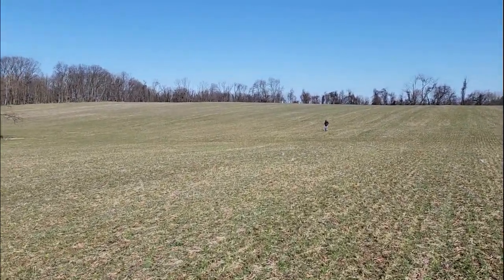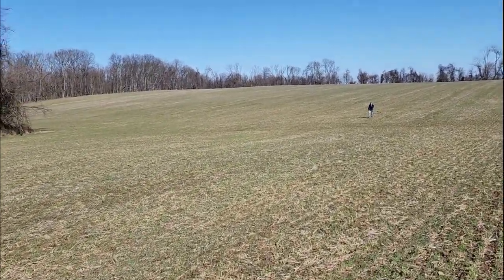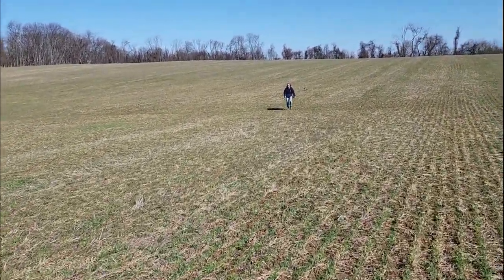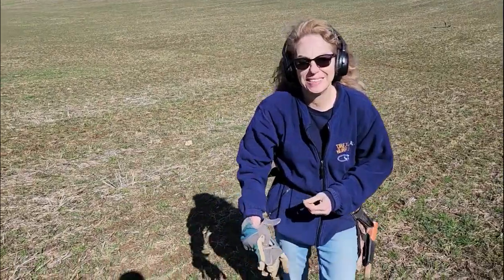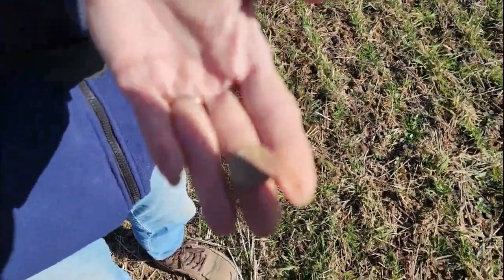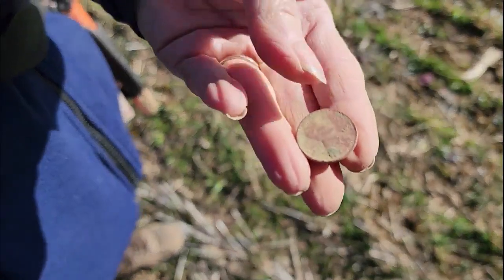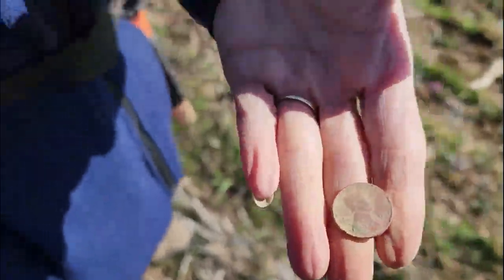I'm going down to Cindy. She's got what I think is a wheat, according to our special metal detecting sign language. She signed 'W' — wheaty girl comes through, got a wheat. Nice. In the middle of this huge field. What year is it? 1956, maybe 54. It's a wheatie — looks good. Is there any wheat on the back? Somewhere in there. Wheaty girl, good job. I'd rather be a silver queen.